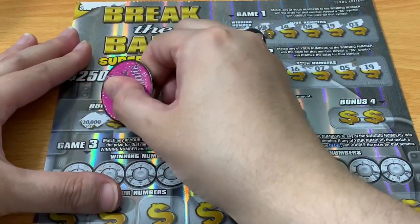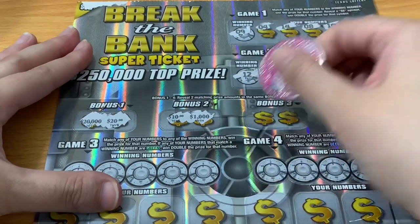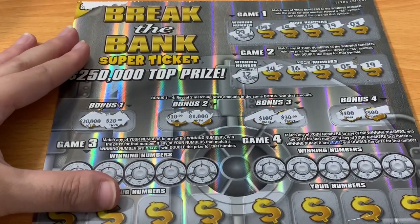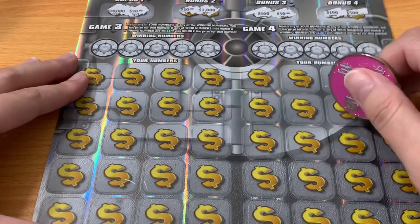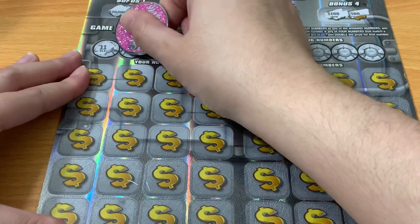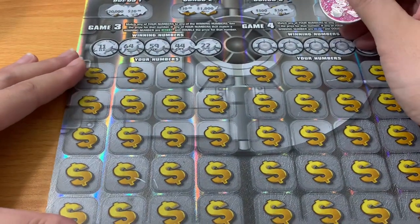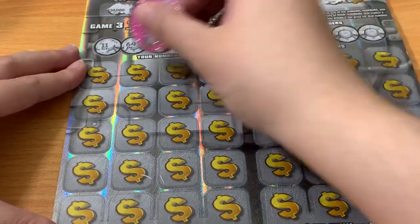Let's try the three bonuses. We're looking for matching amounts: $20,000, $20, $10, $1,000, $100, $30, $100, $500. Down at the bottom we need to match the winning number. If it's black it's a regular win, if it's green it's double, and on the other side if it's blue it's double. We need 11, 64, 59, 44, or 22.